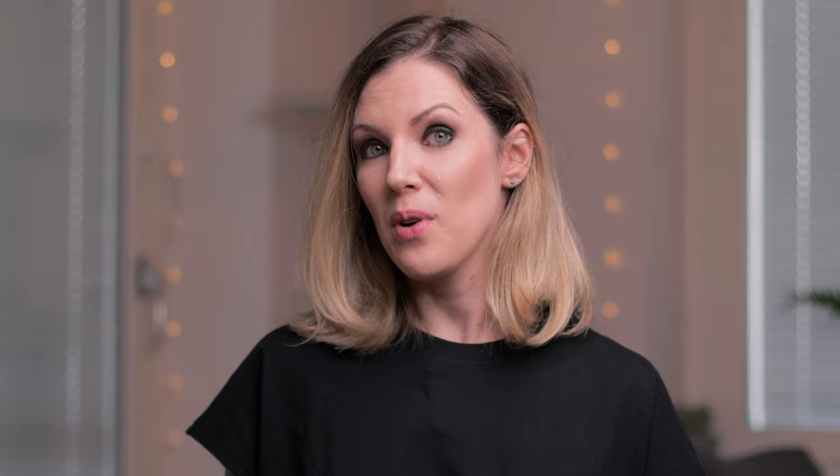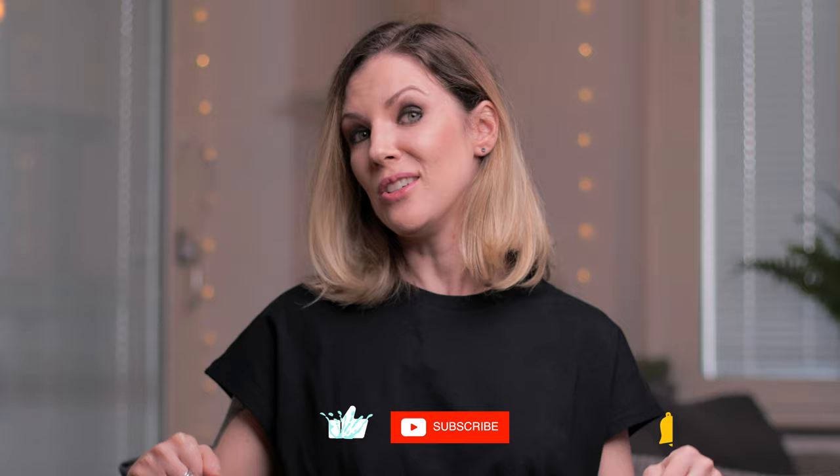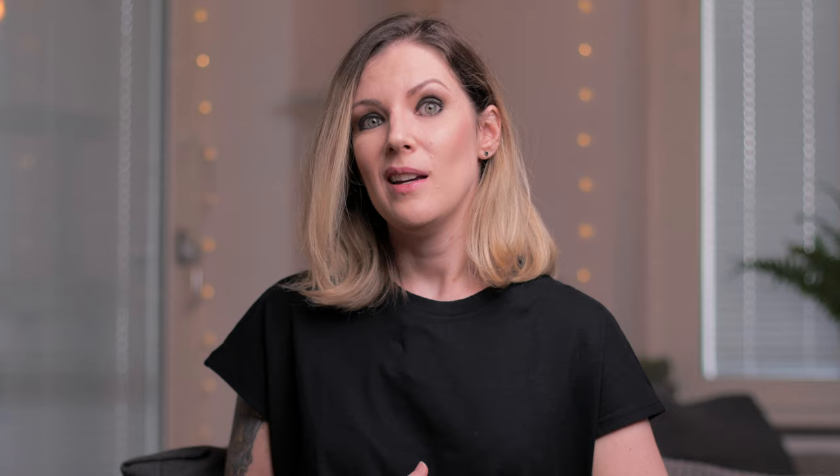Before I tell you about the third lens, if this video is helping you, please consider subscribing to this channel if you haven't already and consider hitting the like button — you will help me a lot by doing so and I really appreciate it. The third lens on my list today is an option for those of you who want versatility and are okay with spending some extra cash on a piece of glass. It's the 24-70mm f2.8.